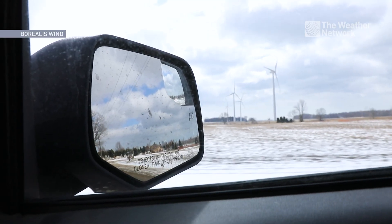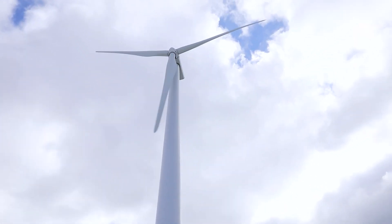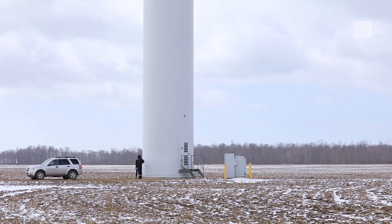Colder temperatures, higher air density, and faster wind speeds during winter in Canada means that there is a significant opportunity to generate lots of wind electricity.